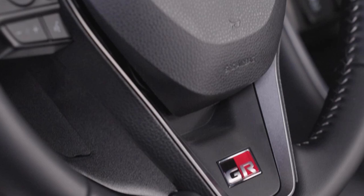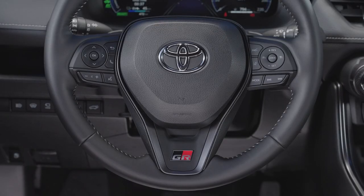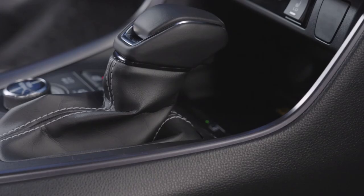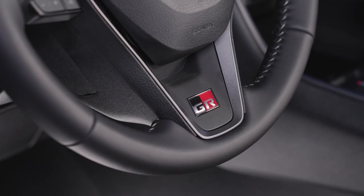Power adjustment for the front seats and a new version of Toyota's panoramic view monitor — with an underfloor view to help the driver check the terrain surface and precisely locate the wheels when maneuvering at low speed — are among the high-end features of the GR Sport.